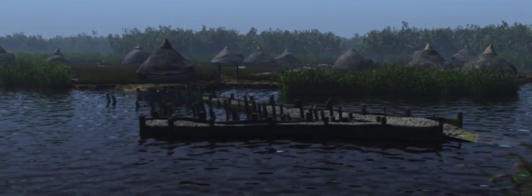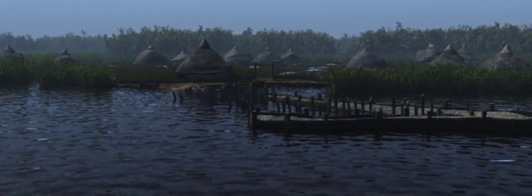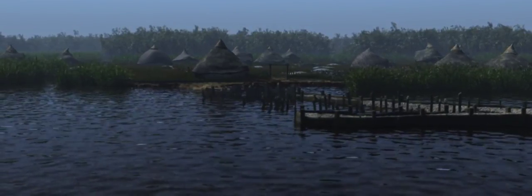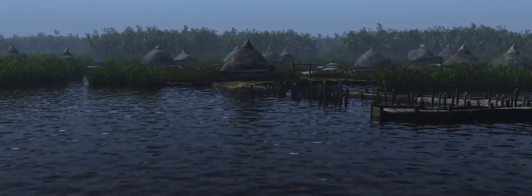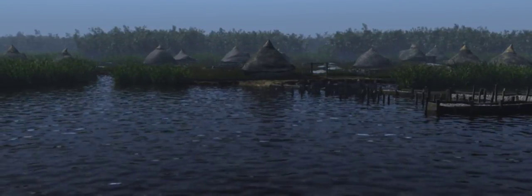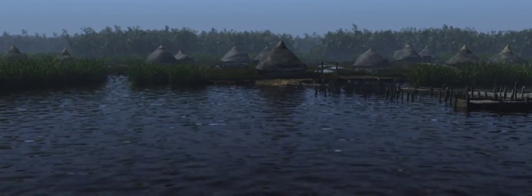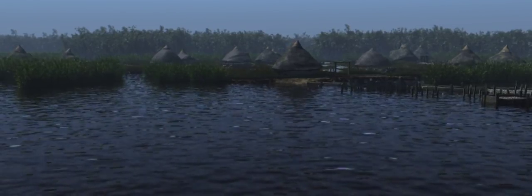The settlement grew and flourished but probably only lasted for about a hundred years before it was abandoned. Covered by waterlogged peat for 2,000 years, it became the best preserved Iron Age village ever discovered in Britain.